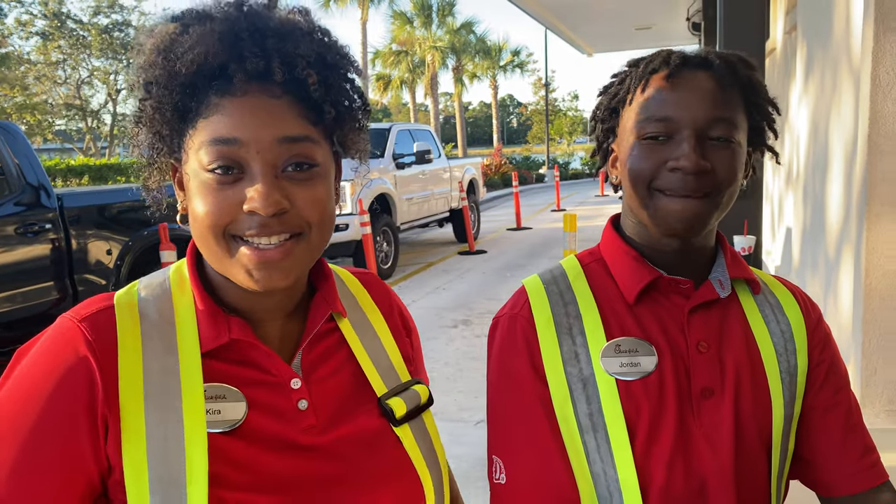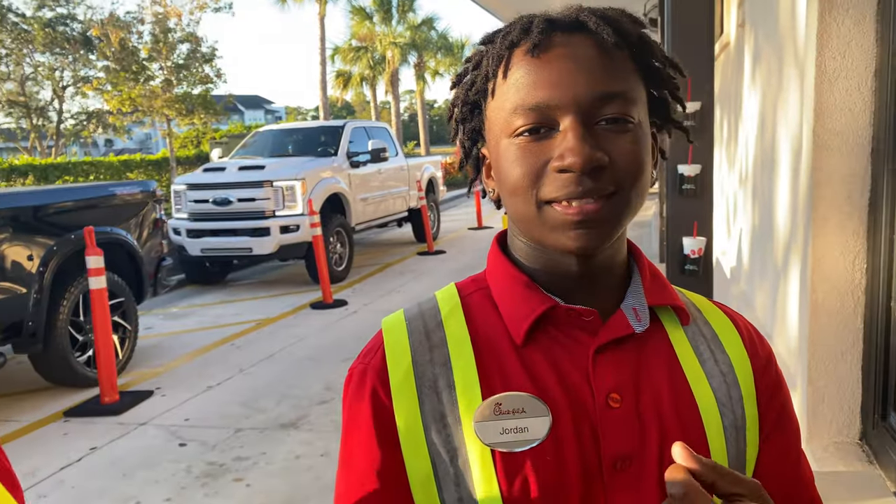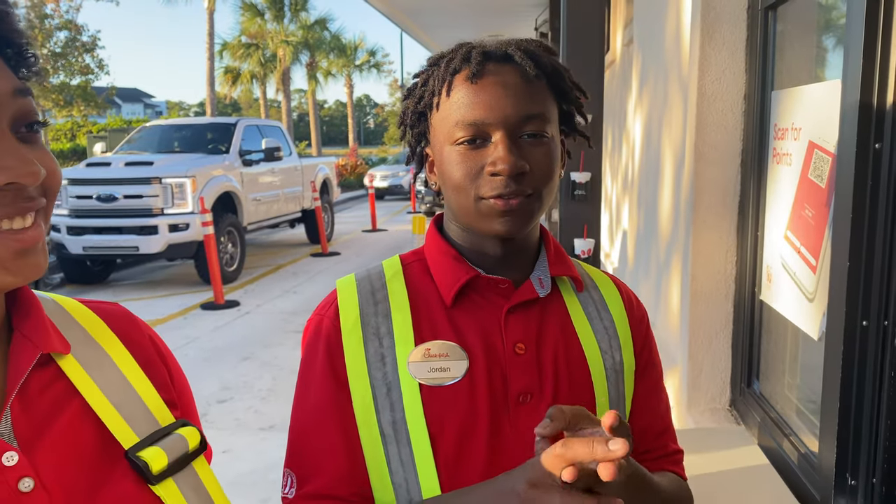For my employee meal, I'm thinking about getting a spicy one with a strawberry milkshake. And for mine, I got a Chick-fil-A sandwich, a wrap, and fried mac and cheese. I was very hungry.